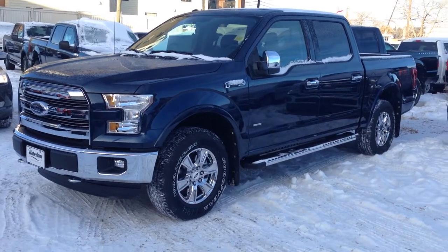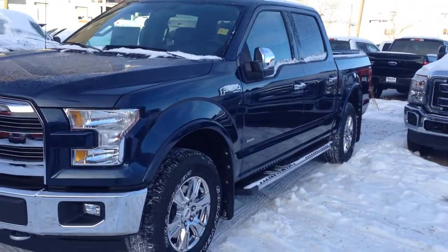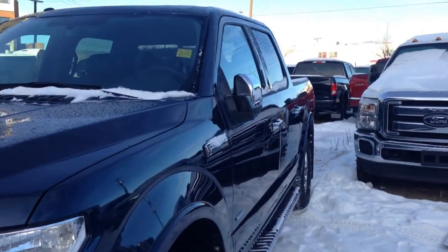Here is the brand new 2016 Ford F-150 Lariat in Blue Jeans Blue Metallic, available at Walu Ford Lincoln on 114th and 107th Ave.